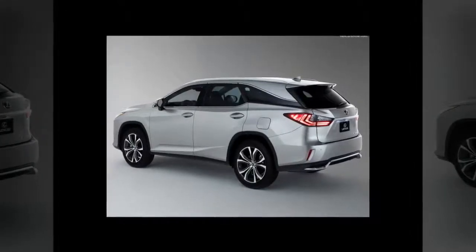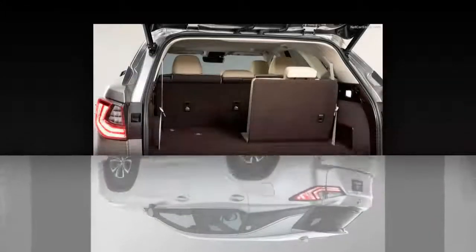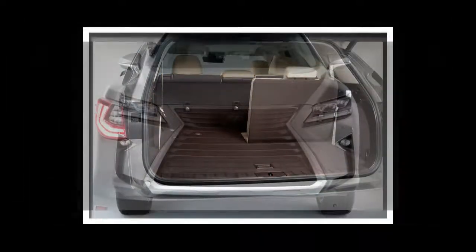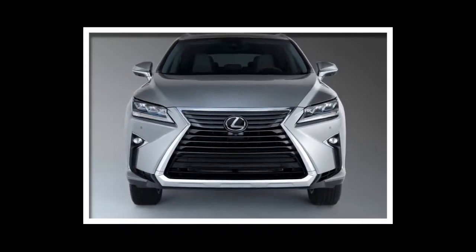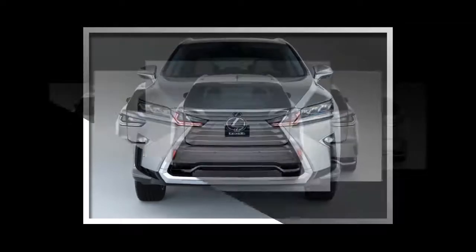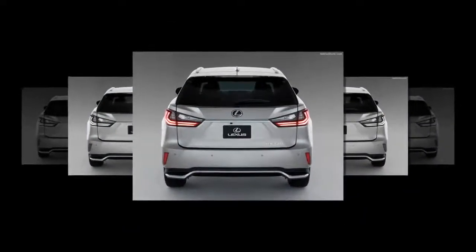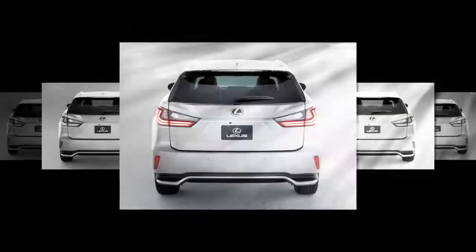The 2018 RX-350L and RX-450HL models retain their stylish figures, but now offer the choice of six- or seven-passenger capability. Once in dealerships in late 2017, the RX-350L will have a starting MSRP of $47,670 FWD and $49,070 AWD.